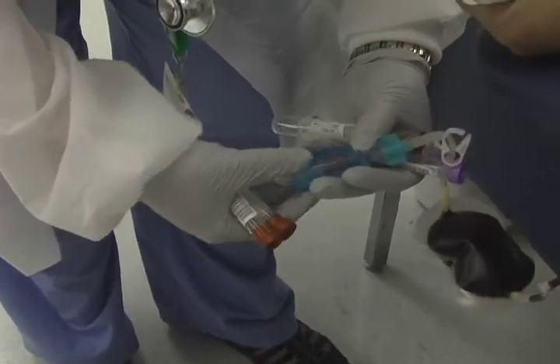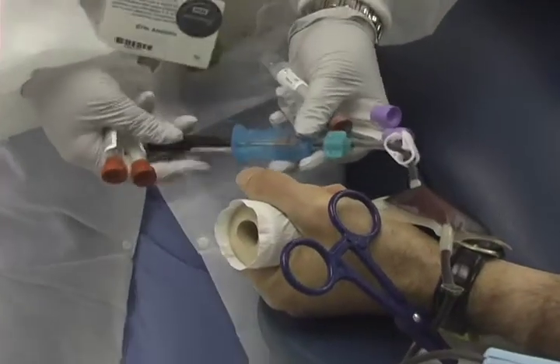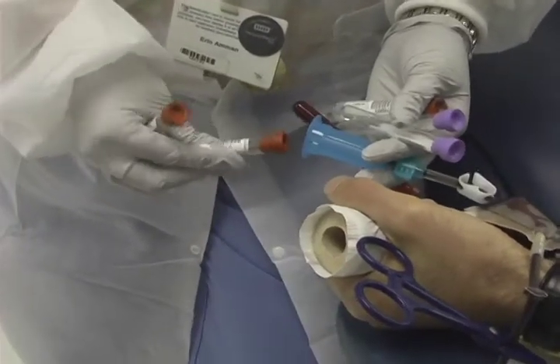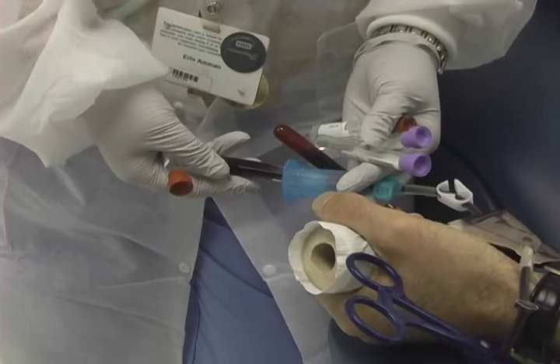Blood samples are also taken in these small vials. These samples are then tested to make sure the blood is free of any diseases. It is also used to take a cholesterol count which will then be sent back to the donating patient — it is kind of like a free cholesterol test.